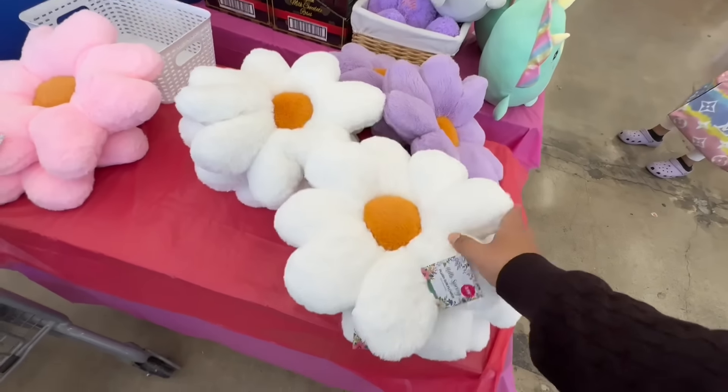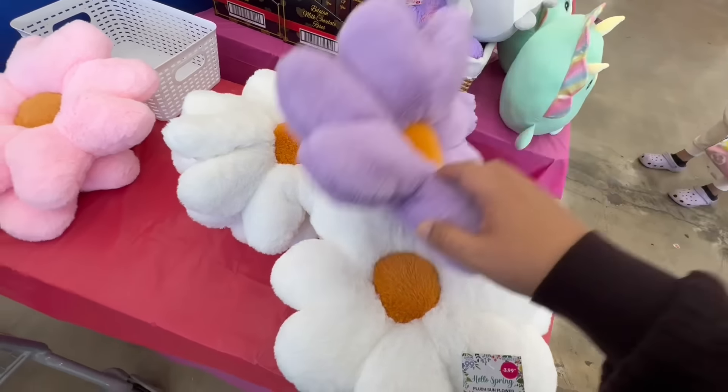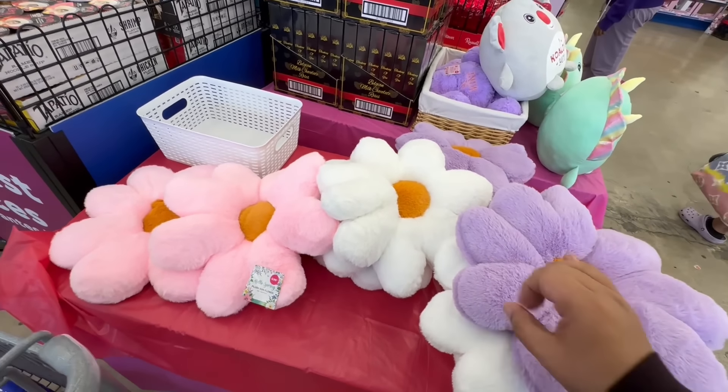A lot of people are going crazy looking for these — they have them here for $3.99. These have gone viral, so keep your eyes open. They have them at the front of the store. They come in pink, white, and purple. They're going pretty quick, so if you see them, definitely grab them.